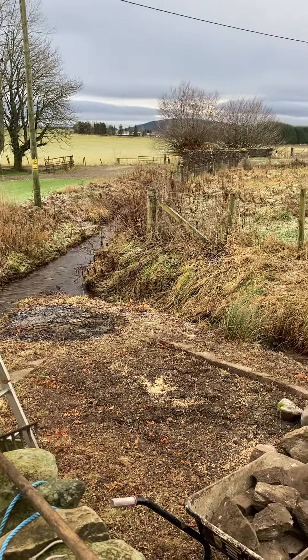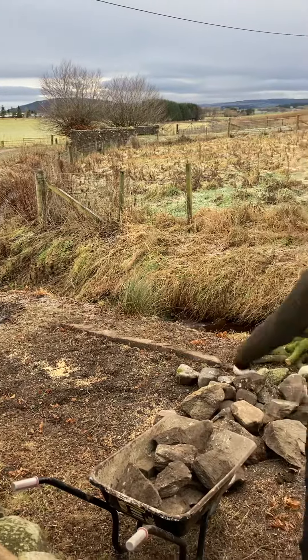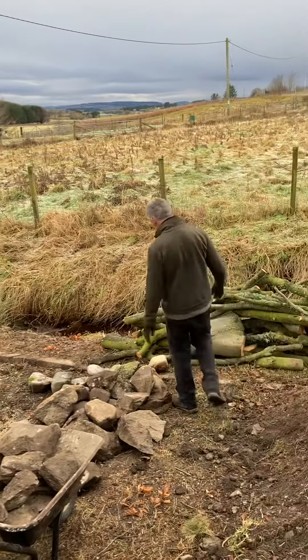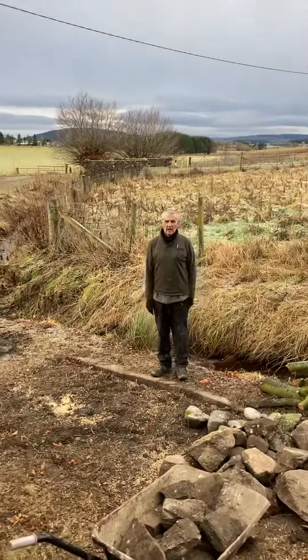Here we are at the end of the garden, which is what Peter's been working on for the last week or so, maybe a bit longer. Peter, do you want to explain what's happening?